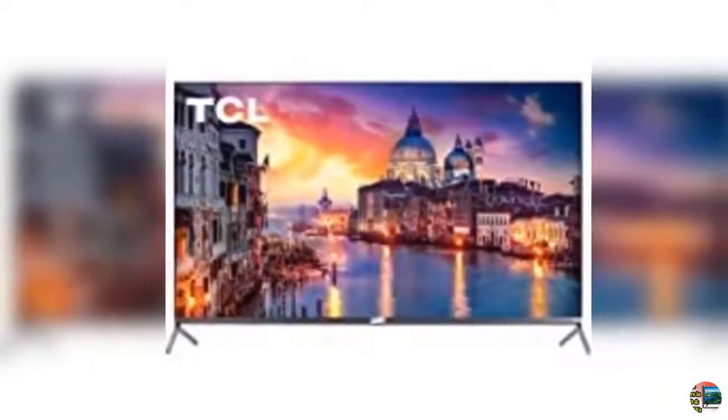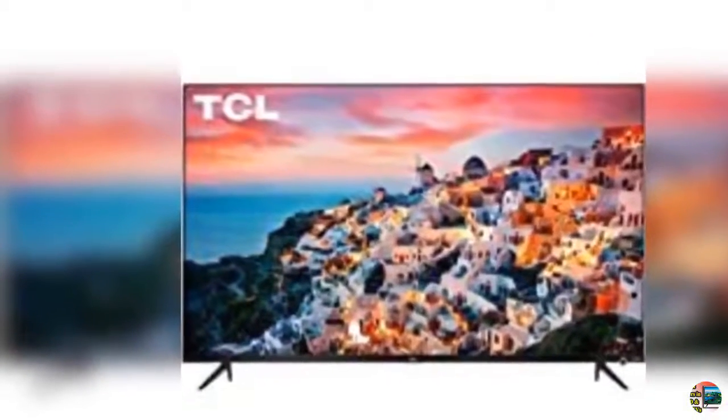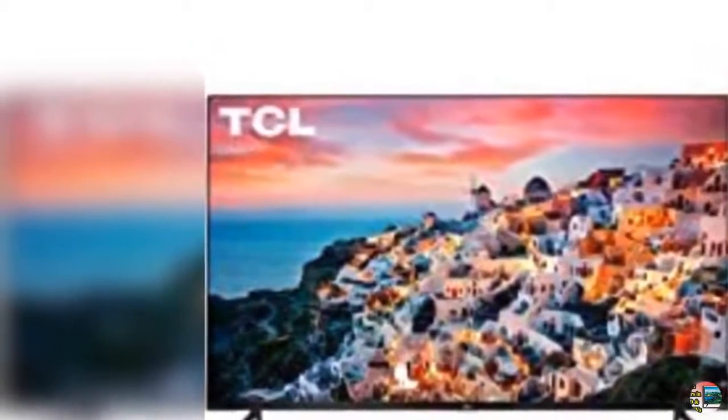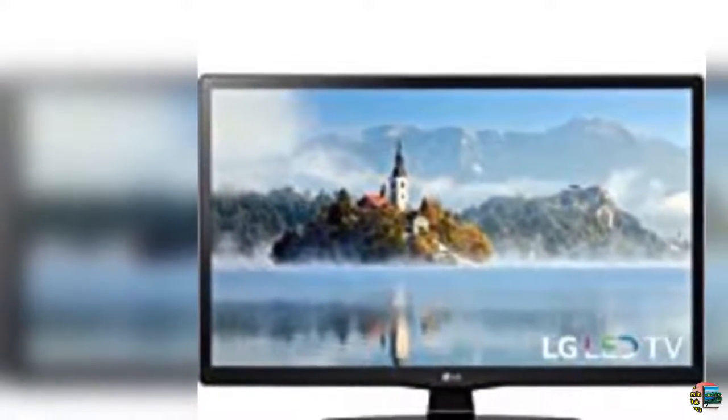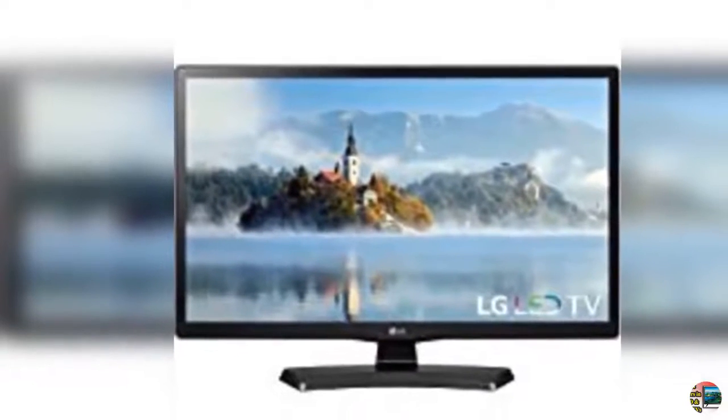5. Samsung UN65RU 7300VXZB curved 65-inch 4K UHD 7 Series Ultra HD Smart TV with HDR and Alexa compatibility, 2019 model. 6. Renewed LG 24-inch Class 720p 60Hz LED HDTV, 24LF454B.